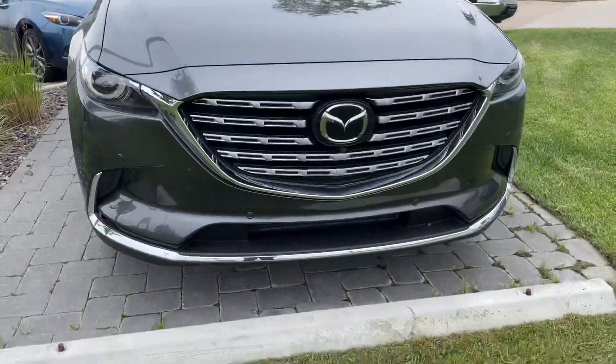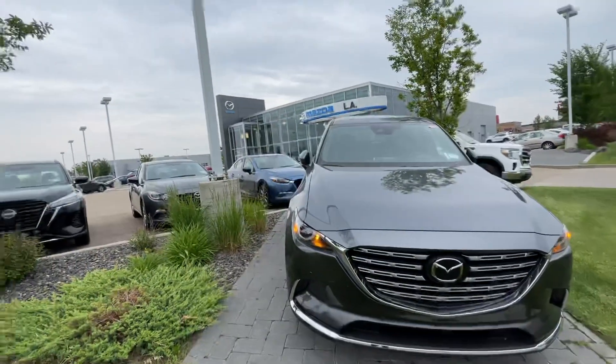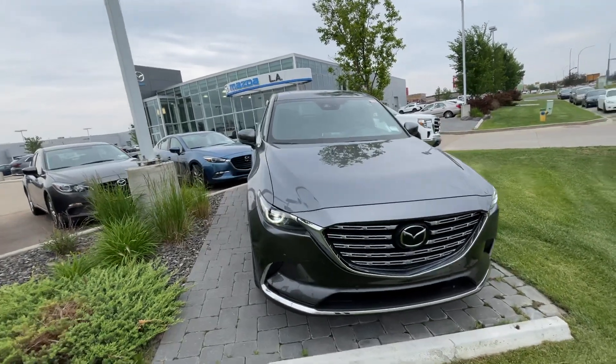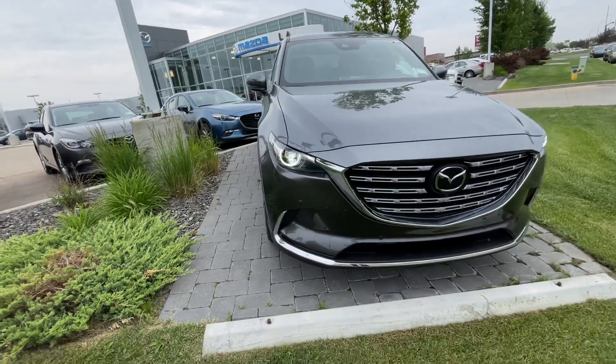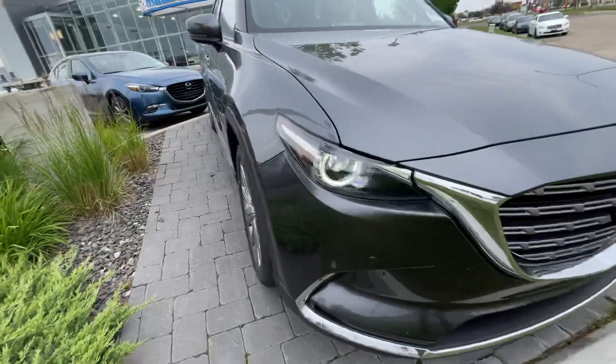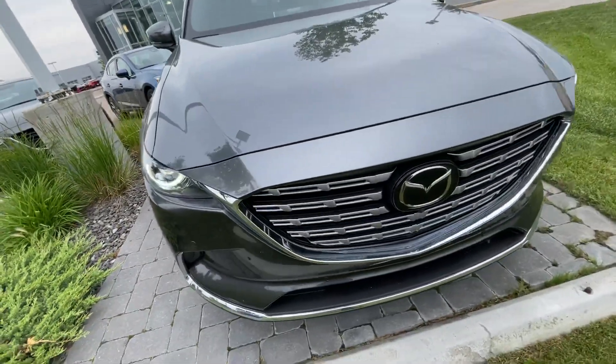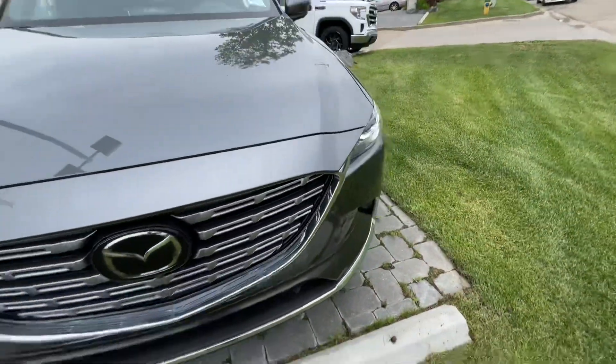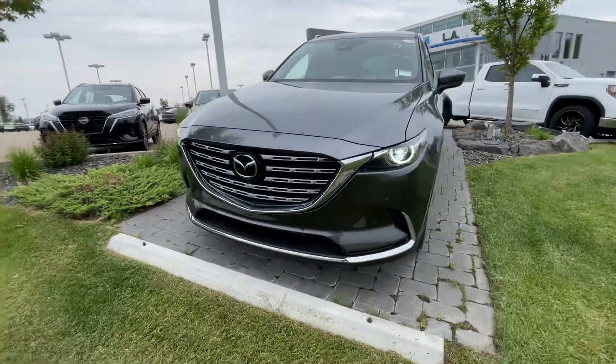This was the one that I wanted to show you initially, but because it was parked here up on the pad, it was hard for me to get. This one does have your nice LED headlights, and because it's the Signature, during the nighttime you're able to see the Mazda smile that lights up, which is a nice little feature with the Signature.